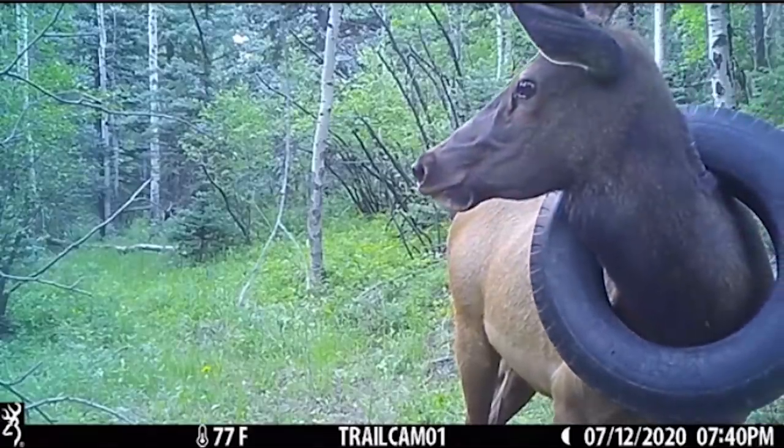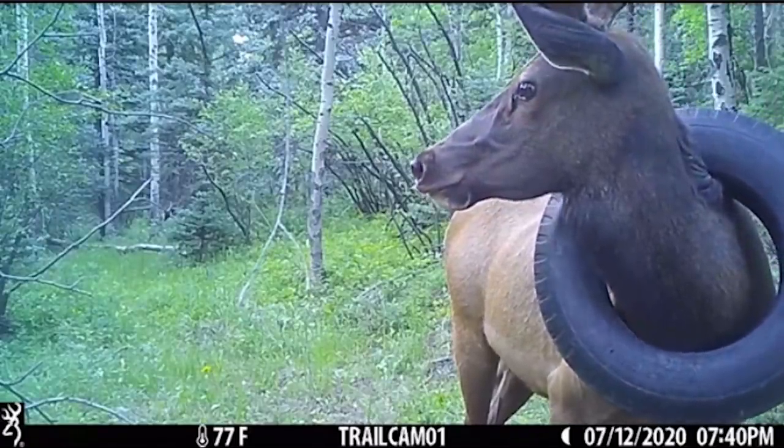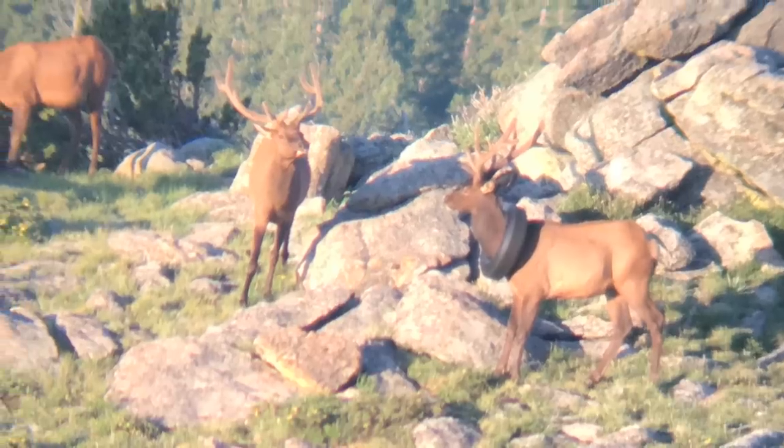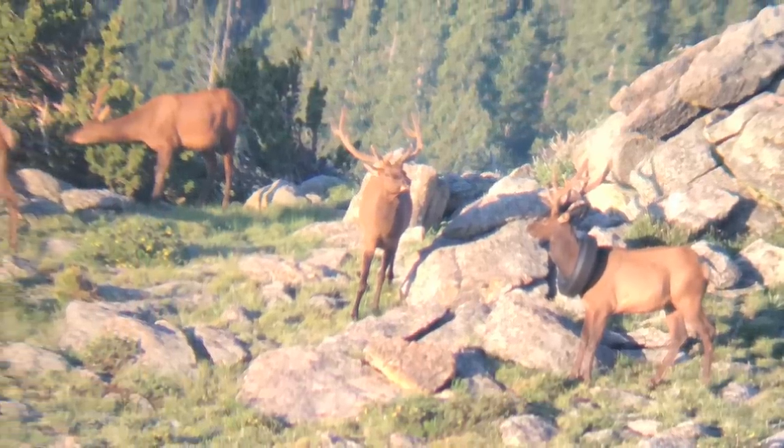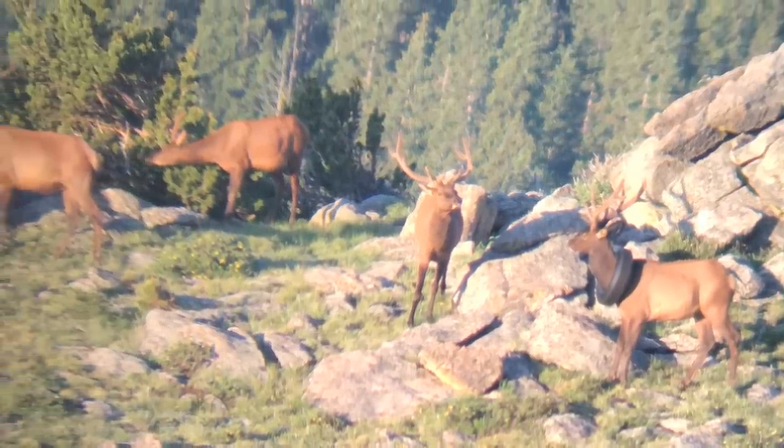The first report of this elk was from one of our wildlife officers. We were on a sheep count in the Mount Evans Wilderness last July — July of 2019 — and he sent me a photo of this elk with a tire around its neck. It appeared to be a smaller bull, probably a two- or three-year-old elk.